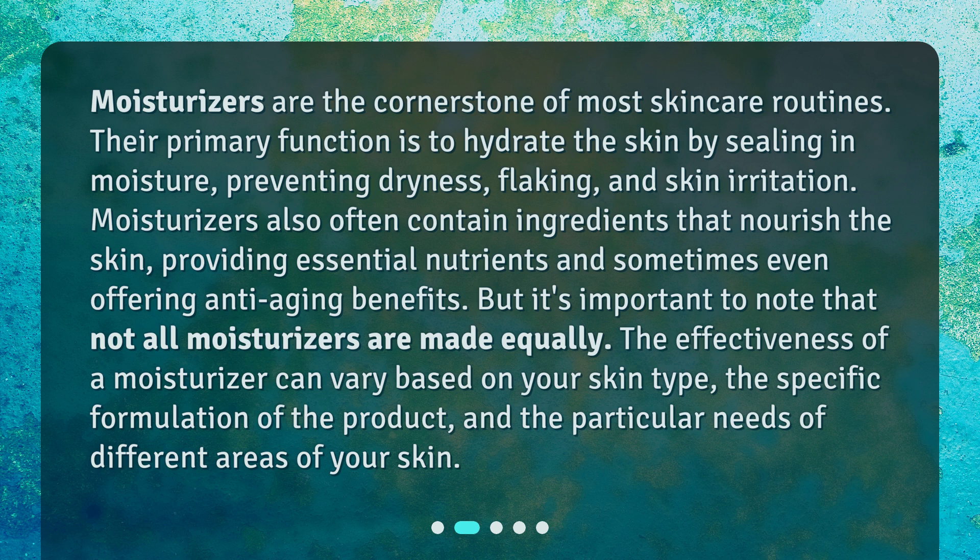Moisturizers are the cornerstone of most skincare routines. Their primary function is to hydrate the skin by sealing in moisture, preventing dryness, flaking, and skin irritation. Moisturizers also often contain ingredients that nourish the skin, providing essential nutrients and sometimes even offering anti-aging benefits.